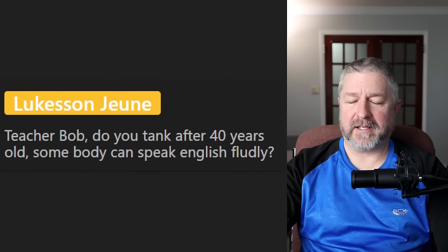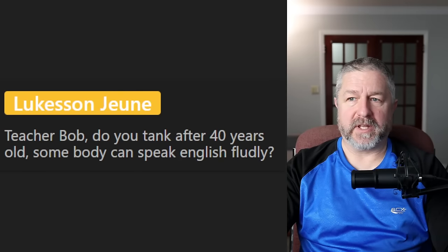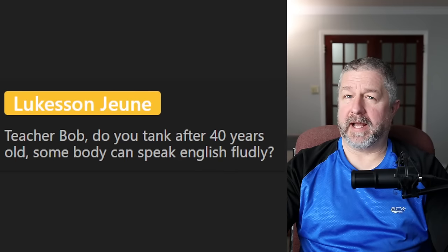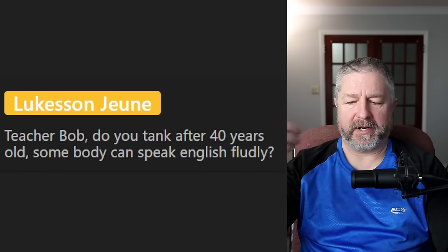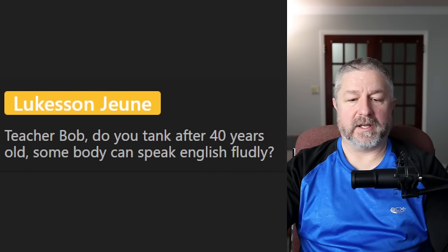From Lukeson: do you think after 40 years old somebody can speak English fluently? Yes, definitely — my grandparents came over probably around that age and within a few years they could speak English fluently. My grandparents and parents came from Holland.